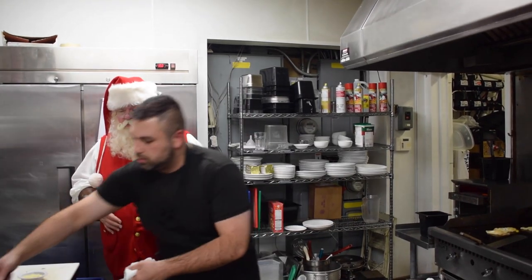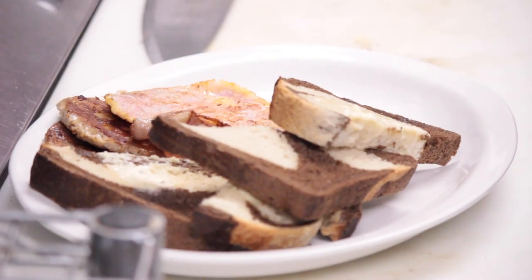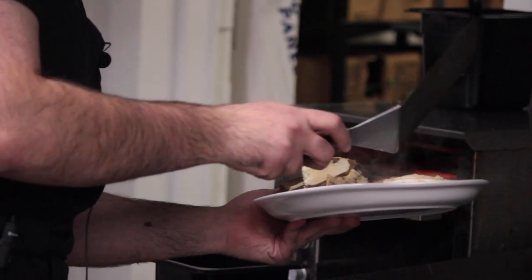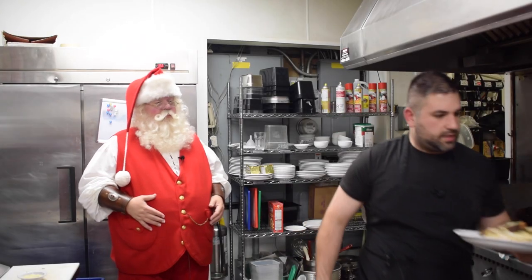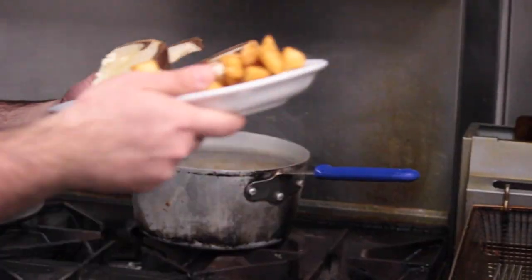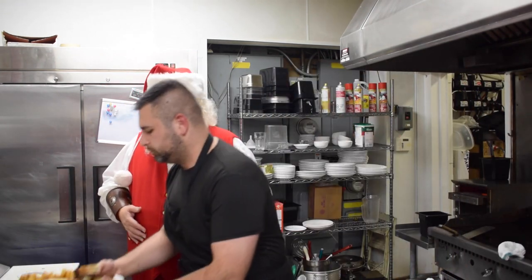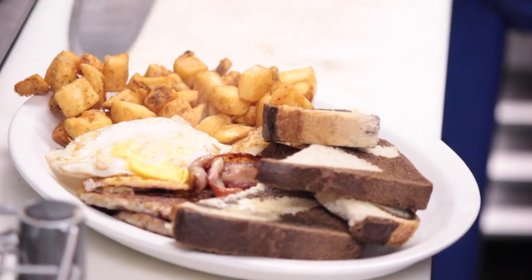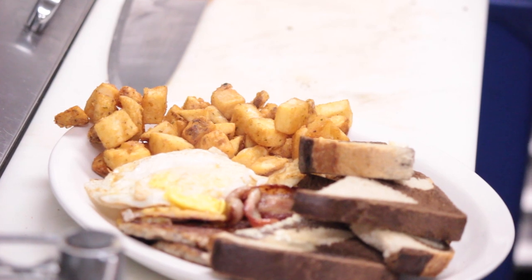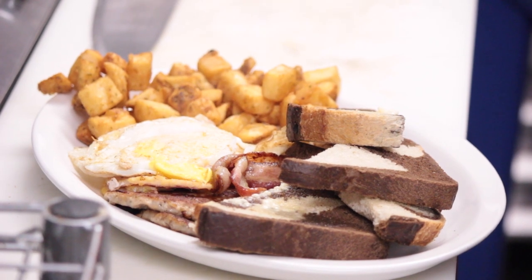So we've got our nice sausage, we've got our bacon, we've got our peameal, we've got the toast, all these eggs and some home fries. Man, there you have it — that is our breakfast: three eggs, two pieces of bacon, two pieces of sausage patties, two pieces of peameal, two nice pieces of toast, and some herb home fries.